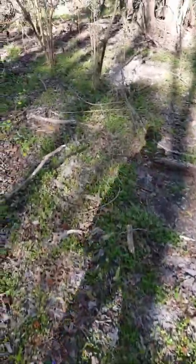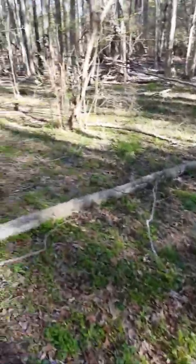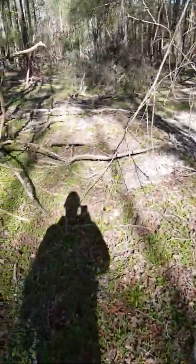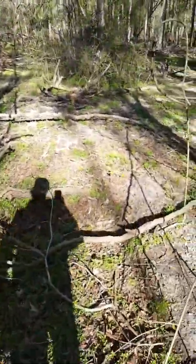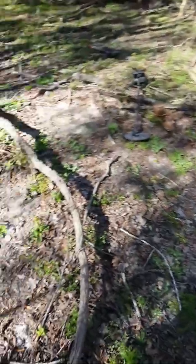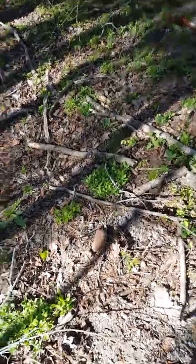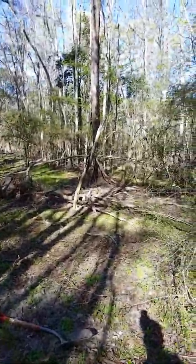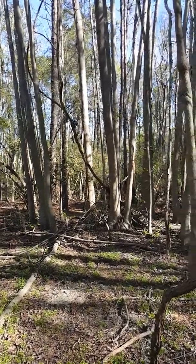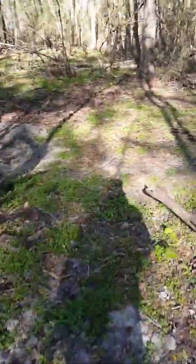I've been trying to find a spot like this for a long time and finally found one, and it's completely cleaned out. There's some brick and circles of bricks over that way, trenches over that way. I've even been across the road and there's nothing left over there either.